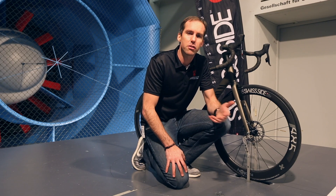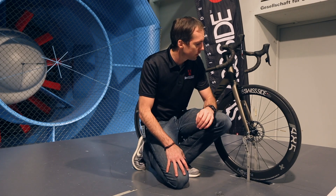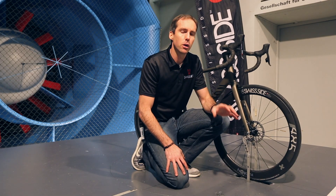Many people ask what's the penalty of a disc brake wheel in terms of aerodynamics. You hear from some brands that there's no aerodynamic penalty — this is not correct. A disc brake wheel brings around a 2 watt penalty, measured at 45 kilometres an hour.